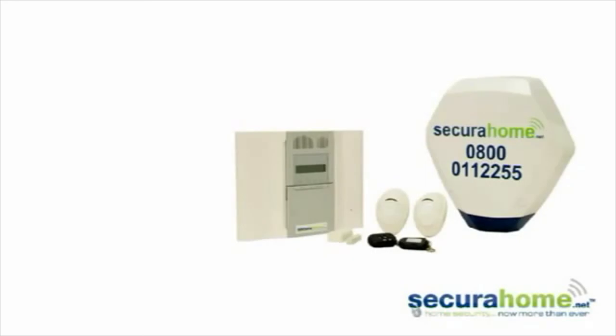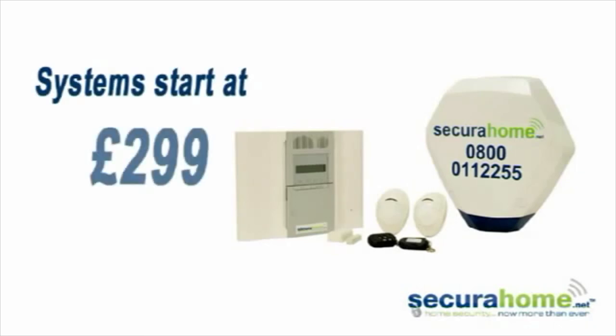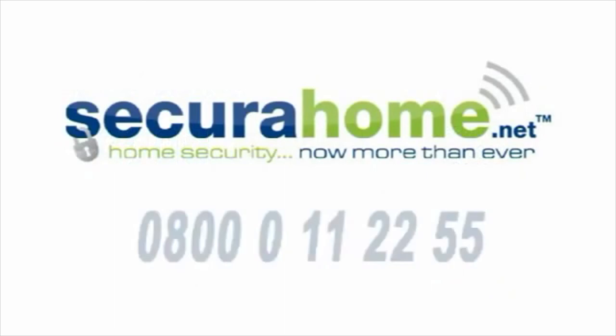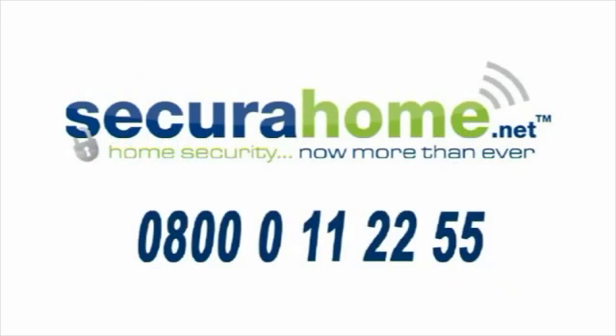An additional benefit of a wireless installation is that the installation time and therefore the cost is kept to an absolute minimum. The smaller system installs from just £299. There is a system for everyone's budget and remember there are absolutely no monthly running costs, so the system is both cost effective to buy and run. So don't leave your security to chance — leave it to us.